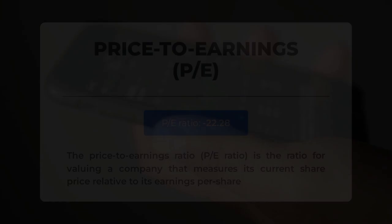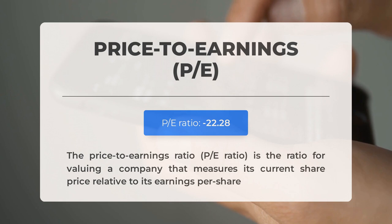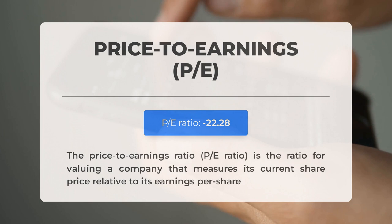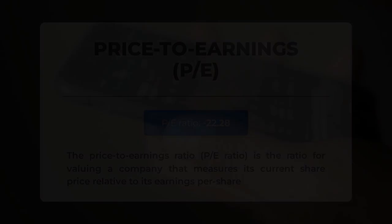Before diving into possible good trading levels, let's cover some essential fundamental data. The price to earnings ratio, or P/E ratio, measures a company's current share price relative to its per share earnings. A negative P/E ratio means the company has negative earnings or is losing money. Even established companies experience down periods, but consistently negative P/E ratios may signal insufficient profit and possible bankruptcy risks. The next earnings report for Q2 2023 is expected on August 7th 2023.